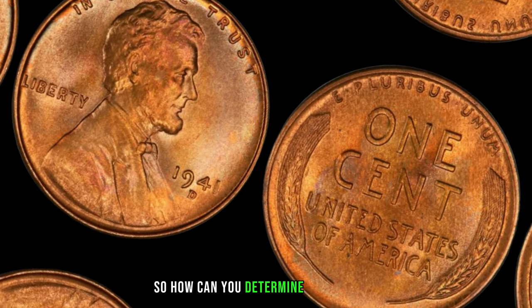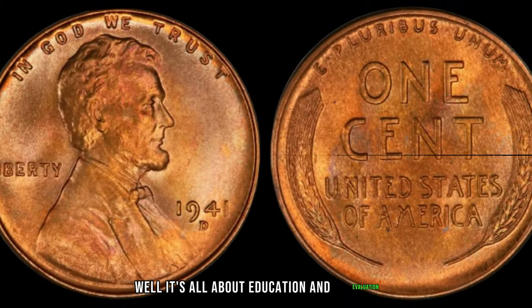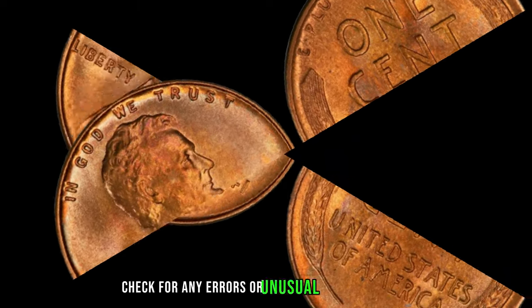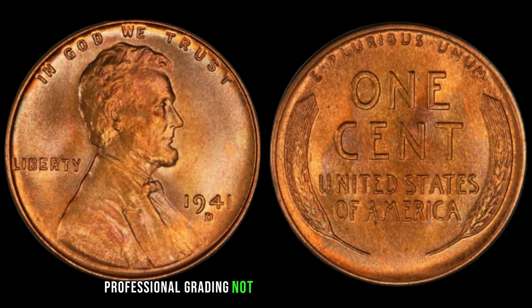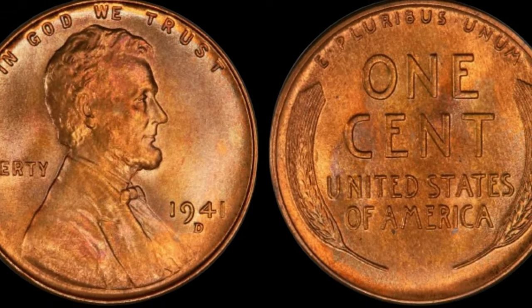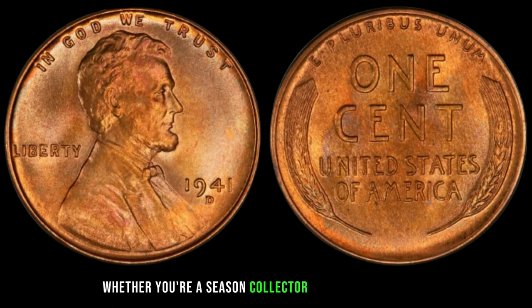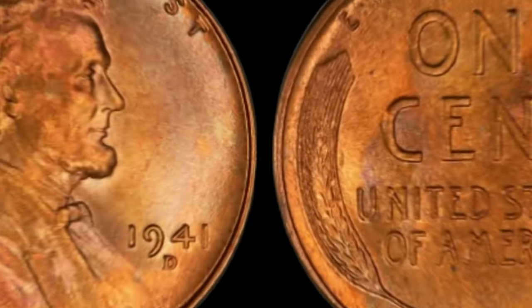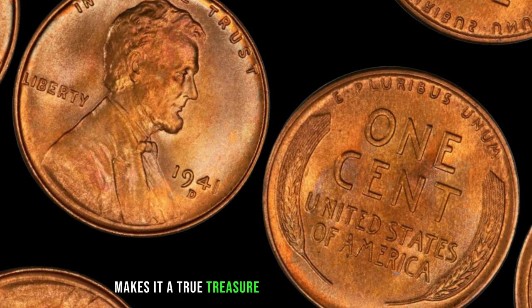How can you determine if your 1941 wheat penny is worth a pretty penny? It's all about education and evaluation. Take a close look at your coin, check for any errors or unusual characteristics, and consider having it graded by a professional. Professional grading not only authenticates your coin but also assigns it a grade based on its condition — and remember, the higher the grade, the higher the value. Whether you're a seasoned collector or just starting out, the 1941 wheat penny is a must-have for any coin enthusiast, with its historical significance and potential value making it a true treasure.